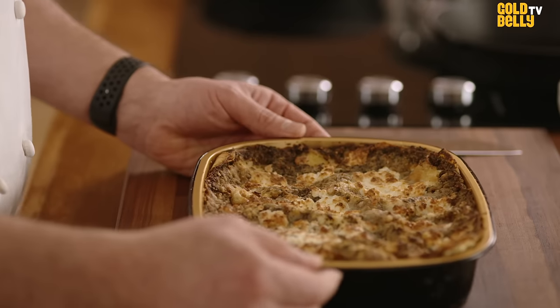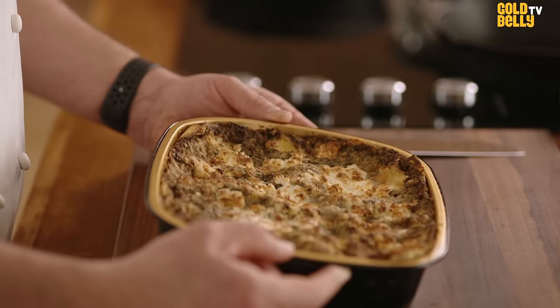That is a lot of years of trial and error, a lot of tasting, and a lot of love at Gramercy Tavern all in one plate.